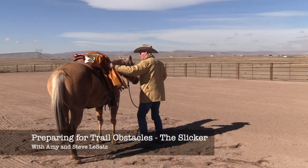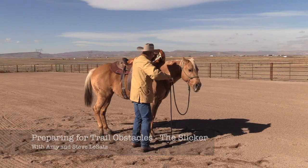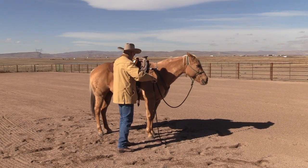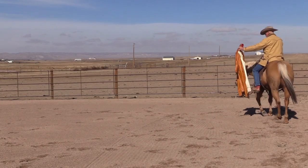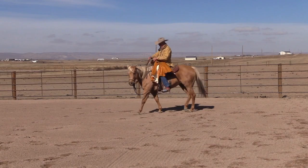Whether you're trail riding for pleasure or competition, knowing that you're prepared for obstacles you may encounter will give you and your horse confidence. In this segment, Amy Lasatz outlines how to prepare a horse for the slicker, on the ground and then under saddle, so that you'll be ready when the rain starts falling.